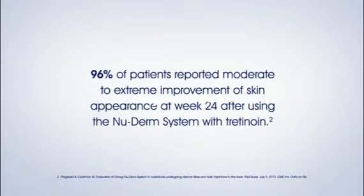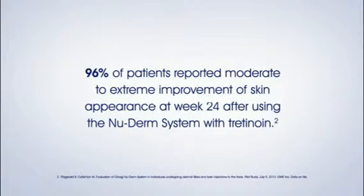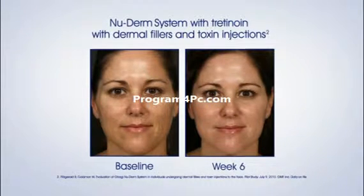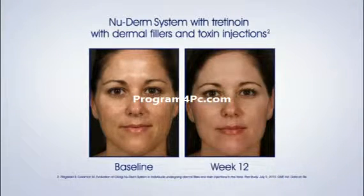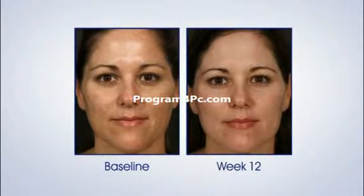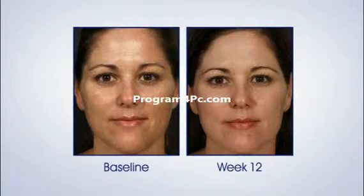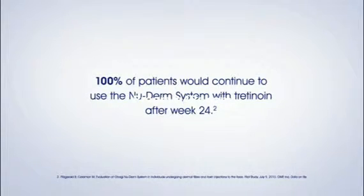96% of patients reported moderate to extreme improvement of skin appearance at week 24 after using the NuDerm System with Tretinoin. 100% of patients would continue to use the NuDerm System with Tretinoin after week 24.